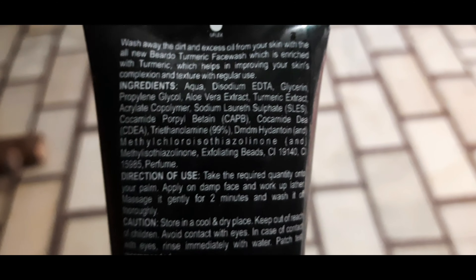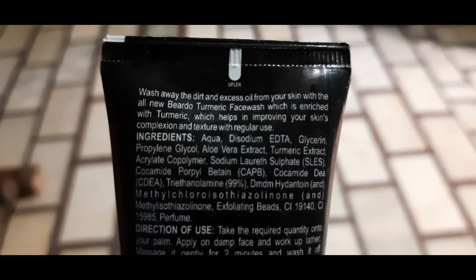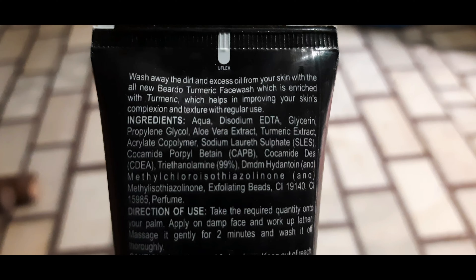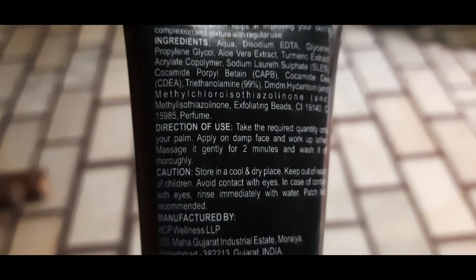So guys, let's go to the face wash. So guys, here is some basic information which is written on the face wash guidelines. So guys, this video is about the Beardo Turmeric face wash.